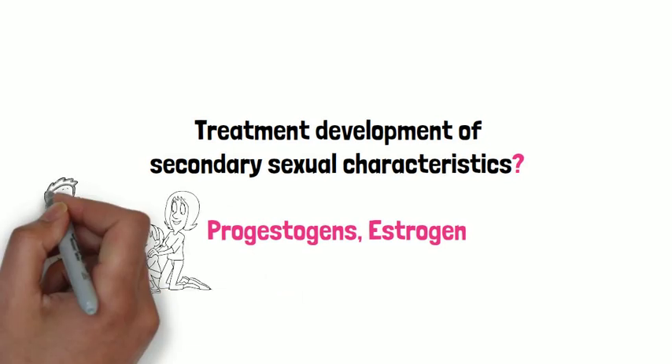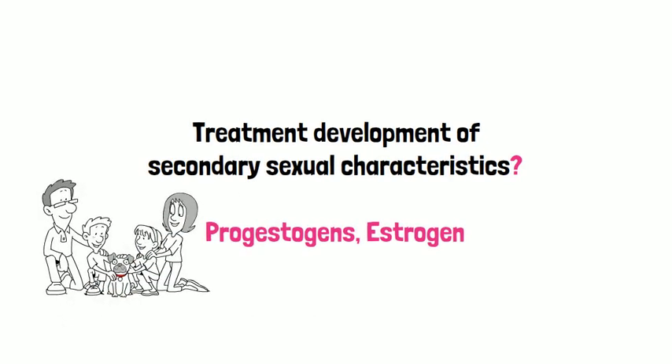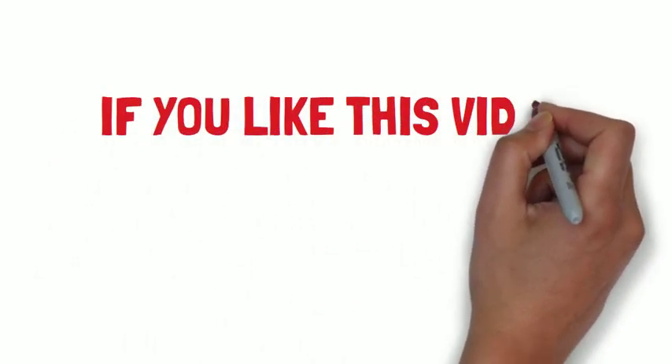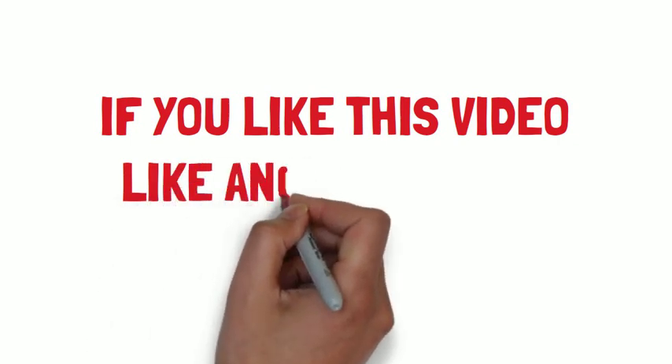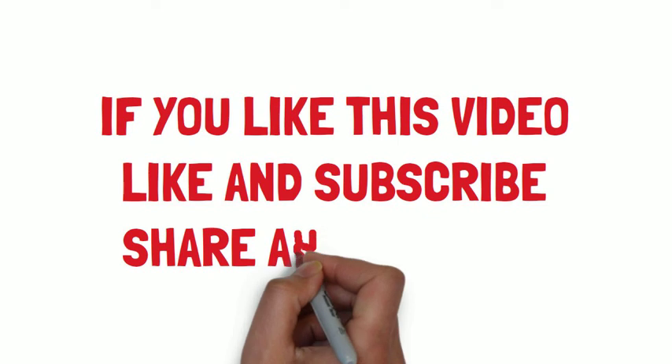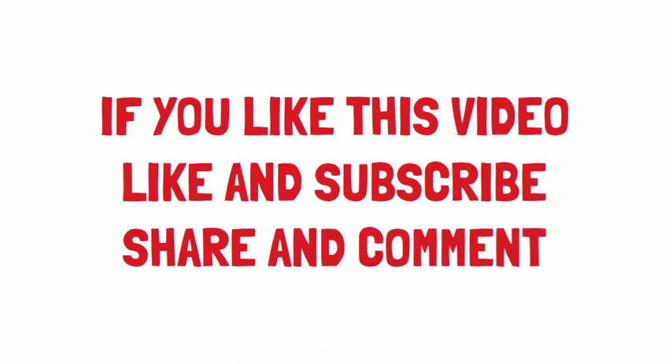With this we come to the end of this video. If you like this video then please subscribe, share and comment, and send us your ideas about topics on which you would like to see more videos. Thank you and goodbye.